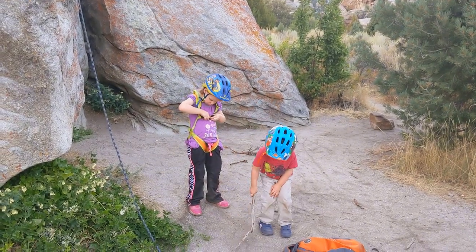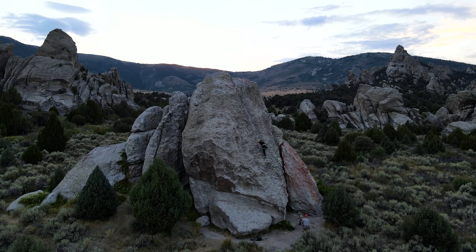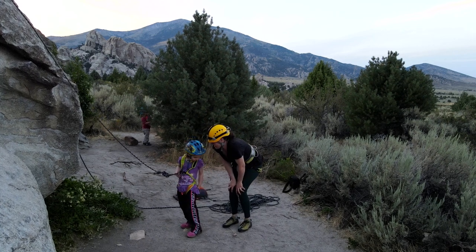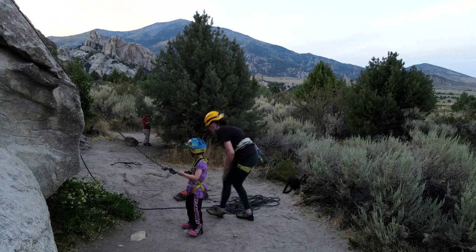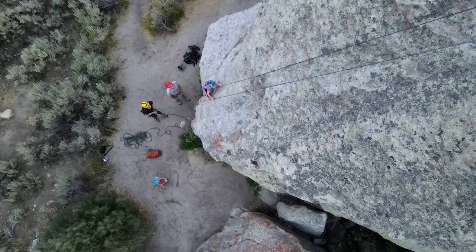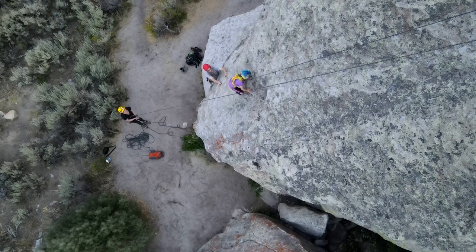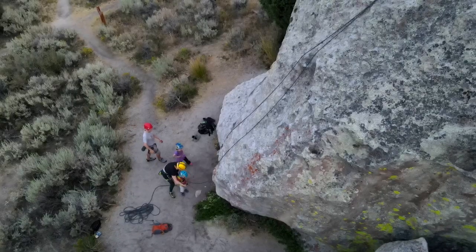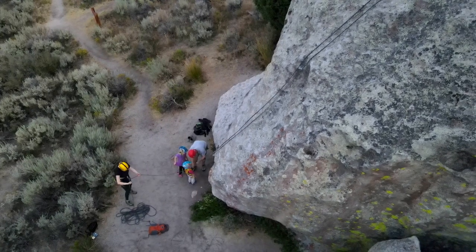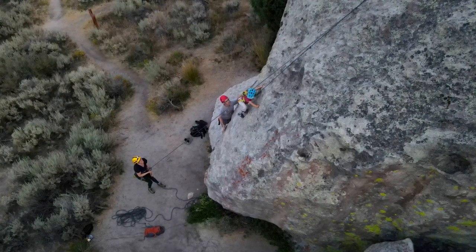They are ready to go. After I climbed to the top and was lowered down, we let both Clara and Nathan have a turn on the rock. Each of them climbed just a little bit but seemed to enjoy it and it was a good experience. We don't want to push them too fast but encourage them to enjoy it and hope to do more rock climbing with them in the future.